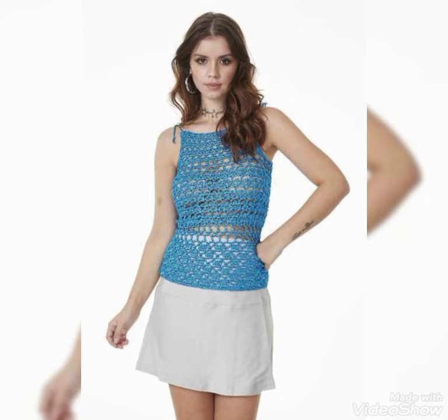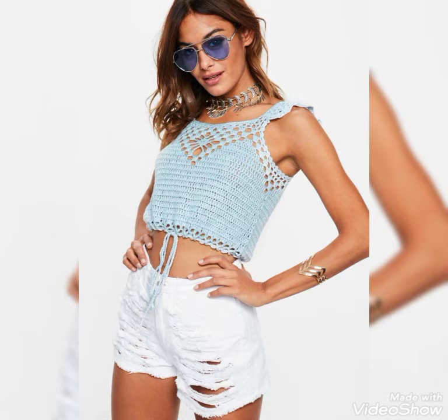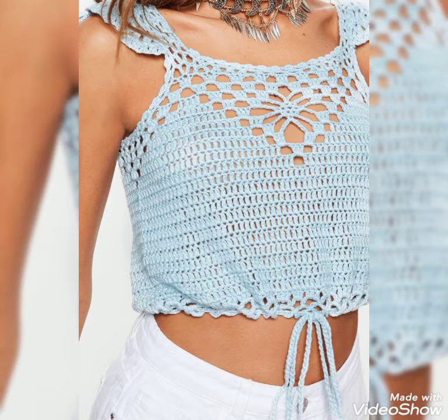You can wear these beautiful and stylish blouses with jeans, with short pants, and with skirts also to look stylish and pretty.